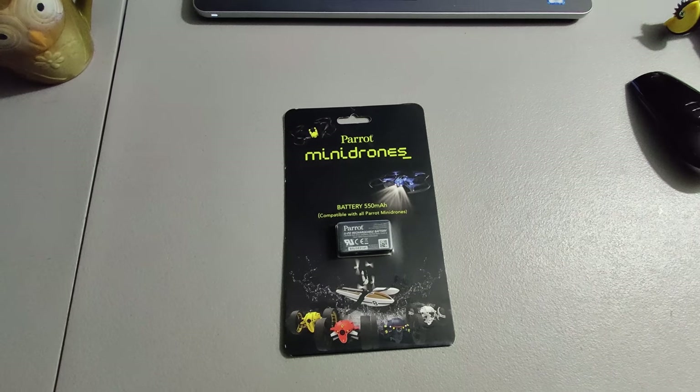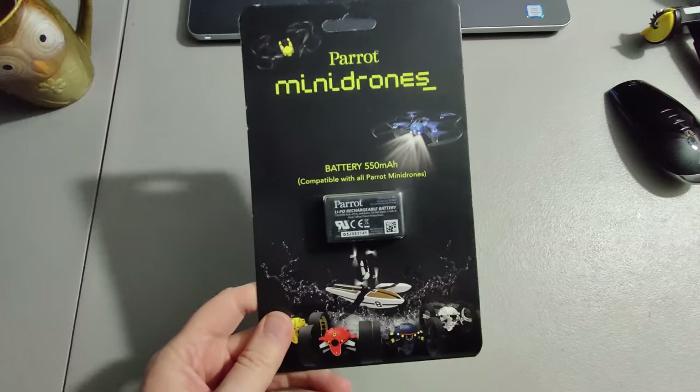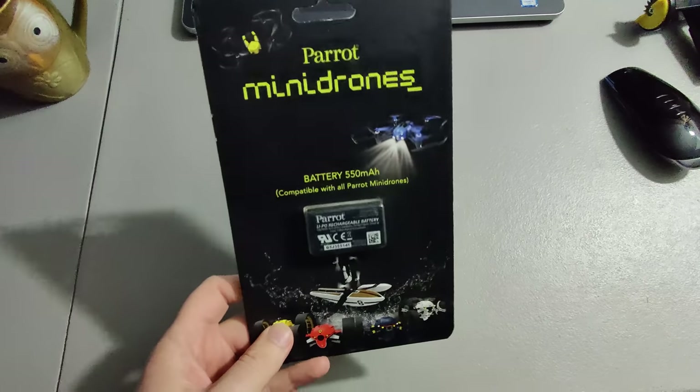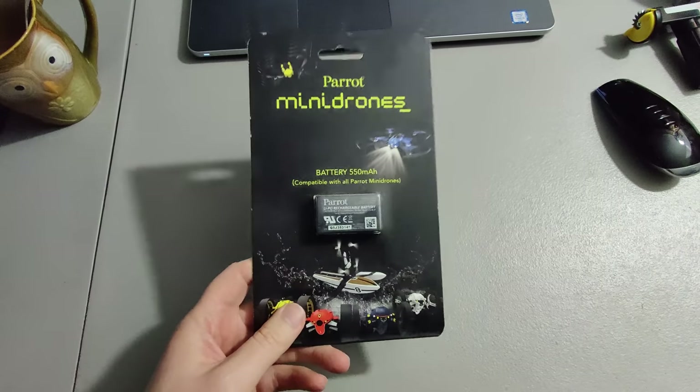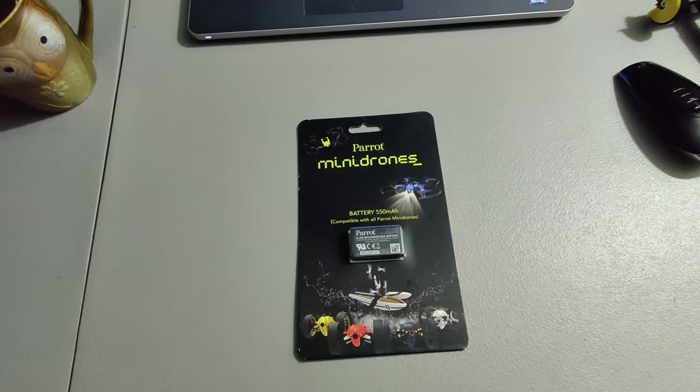Finally, I sold something on Amazon merchant-fulfilled — a battery for a drone. I sold it for $20 and I think I picked it up at Walmart for a dollar or two, so I didn't have much into it at all.